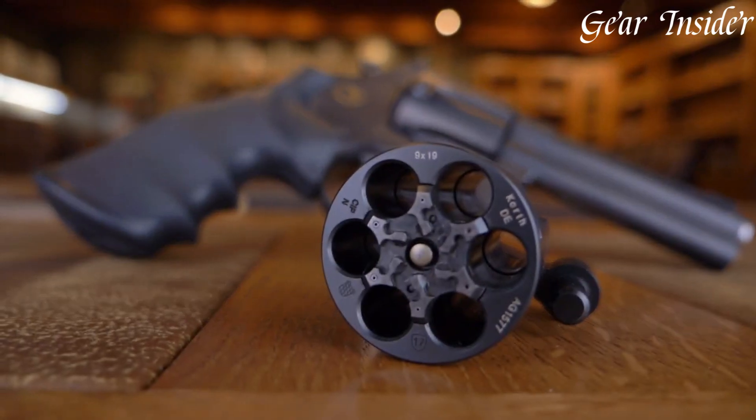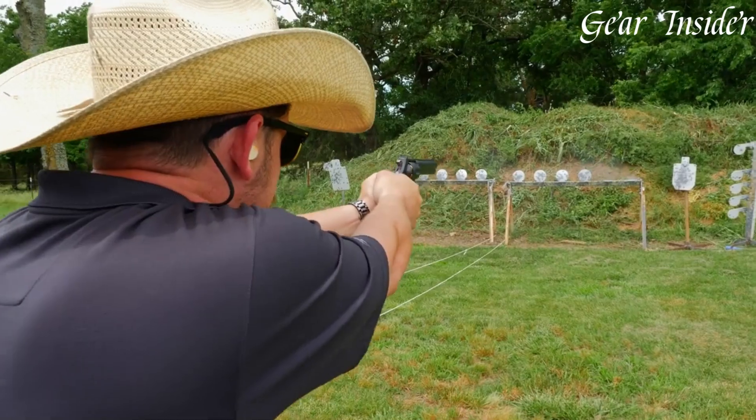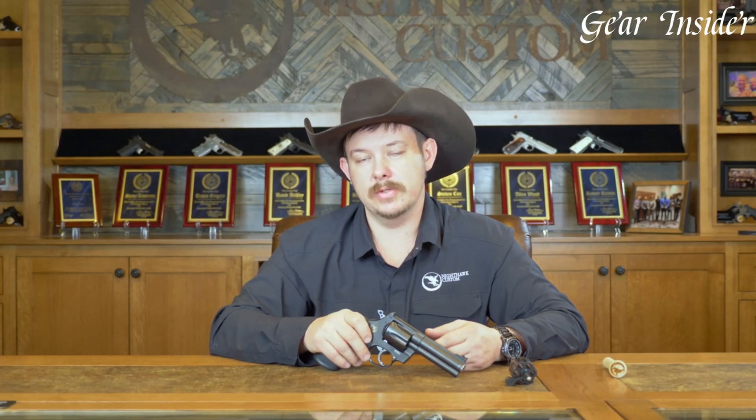The attention to detail is unparalleled, with the revolver boasting an impeccable fit and finish, along with precision machining. The adjustable rear sight and fiber-optic front sight enhance targeting, while the textured grips provide a secure hold. The smooth trigger pull and robust construction make it a top choice for discerning shooters seeking a reliable and accurate revolver for everyday carry and self-defense. The Nighthawk Korth Carry Special stands as a testament to excellence in revolver design and craftsmanship.